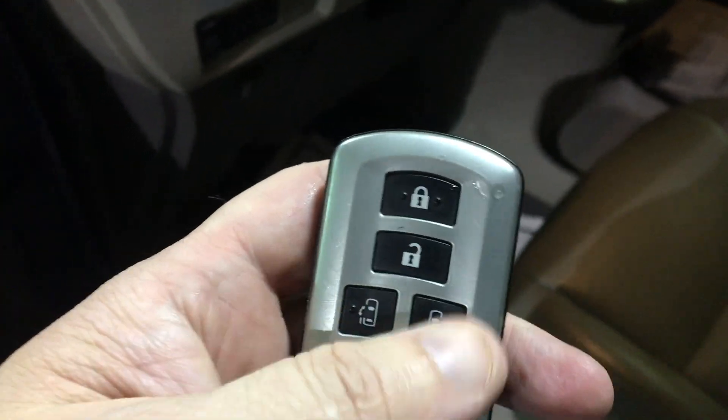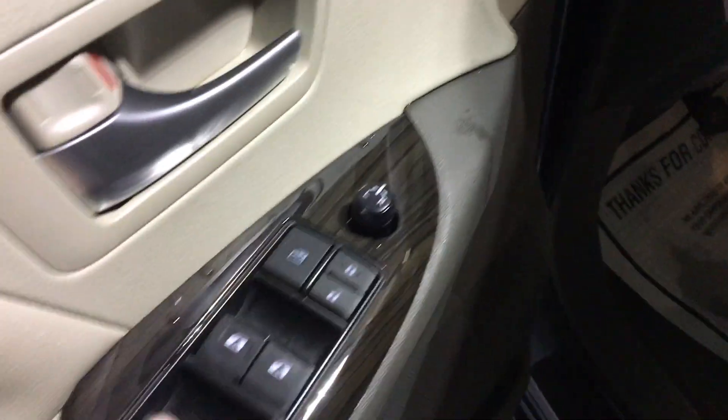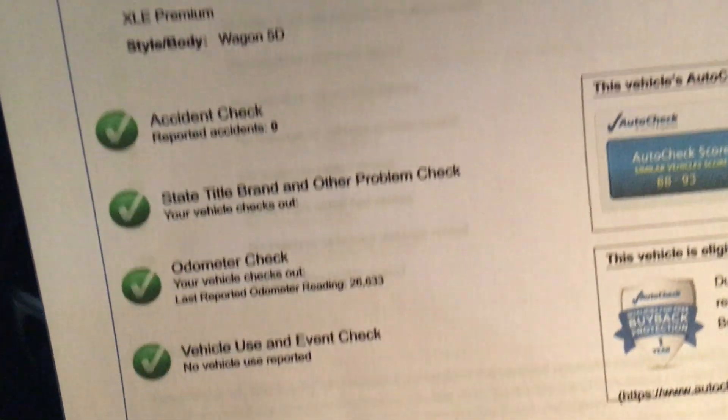Just a quick recap of the key fob: integrated keyless entry, power doors, power hatch, and a panic button. We do have two of these key fobs, by the way. Your windows, locks, and mirrors are located on the door panel. We also keep a copy of the auto history report on the dash — you can see one owner, no accidents, clean title, and a brand excellent score on the auto history report.